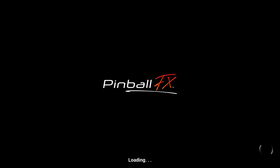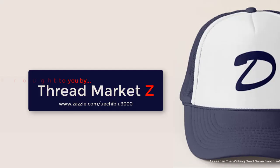What's up everyone? Thank you so much for checking out another Pinball FX Showcase.